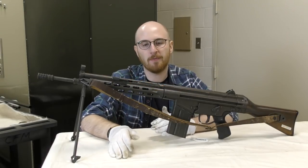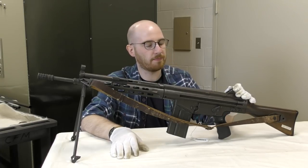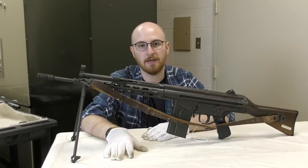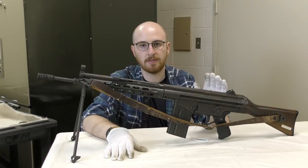Hi guys, welcome to another episode of the Armourer's Bench. My name is Matt and today we are going to take a look at this very early G3. I am filming today at the Cody Firearms Museum at the Buffalo Bill Center of the West in Wyoming, and I'm lucky enough to take a look at this gun and some others, so let's dive right in and take a look at the weapon close-up.